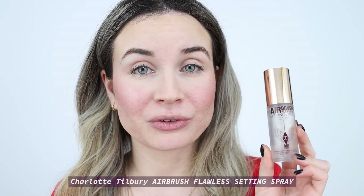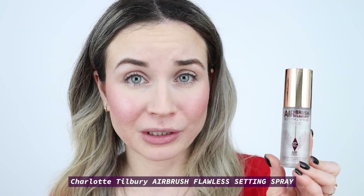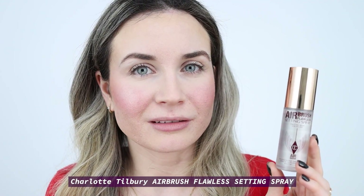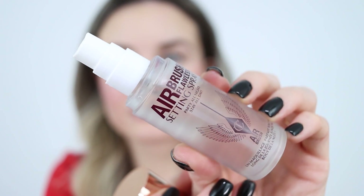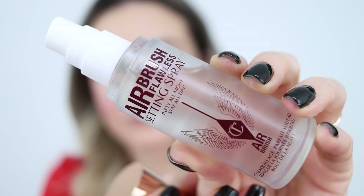I have something new to test in today's video — a setting spray. I'm not a huge believer in setting sprays; for me they don't really do much. But about this one I've heard great things, so I'm very curious to try it. Today I'm going to test the famous Airbrush Flawless Setting Spray by Charlotte Tilbury. I got the travel size version because I'm not very sure I would like it. It primes and sets for up to 16 hours to party all night and stay all day.